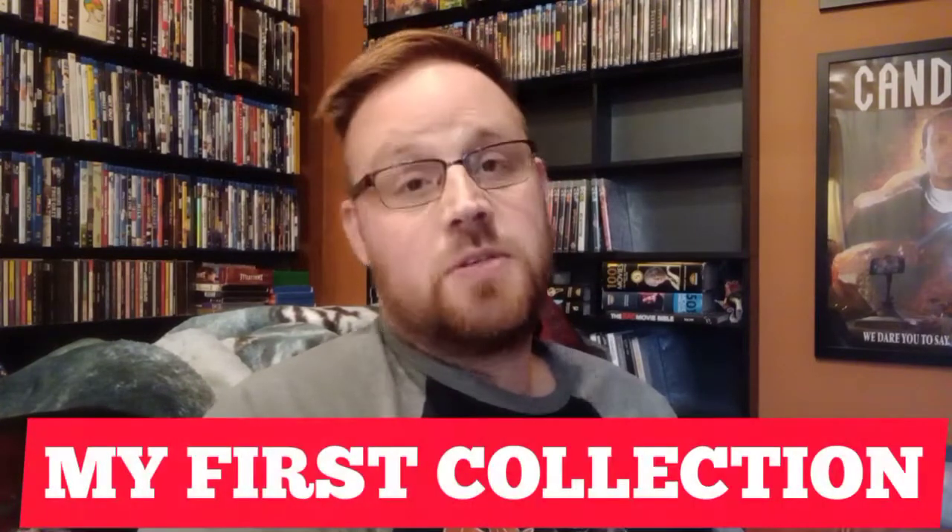But this is, technically, physical media, I suppose. It's kind of in that gray area. But I'm gonna share with you, not any movies or anything, something that's actually quite dear to me — something I've had for over 30 years in some cases, because I'm an old man. I'm gonna show you my first collection.